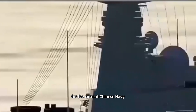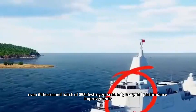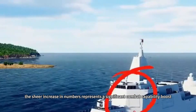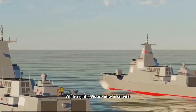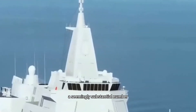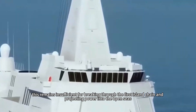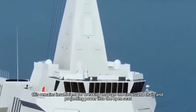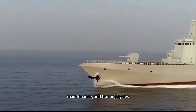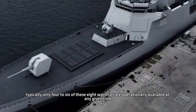In reality, for the current Chinese Navy, even if the second batch of 055 destroyers sees only marginal performance improvements, the sheer increase in numbers represents a significant combat capability boost. While 8 Type 055s are now in service — a seemingly substantial number — this remains insufficient for breaking through the first island chain and projecting power into the open seas. Factoring in routine rotation, maintenance, and training cycles, typically only four to six of these eight warships are operationally available at any given time.